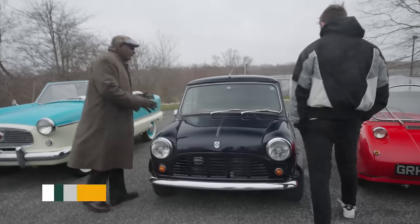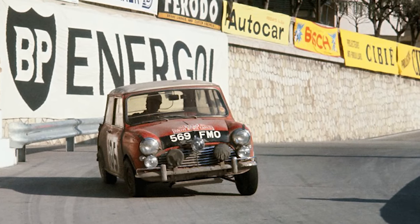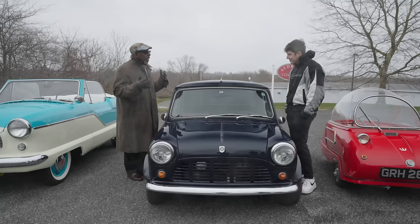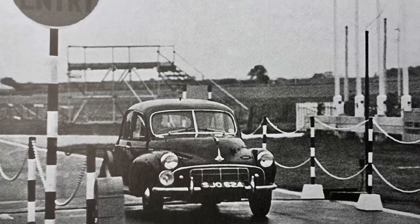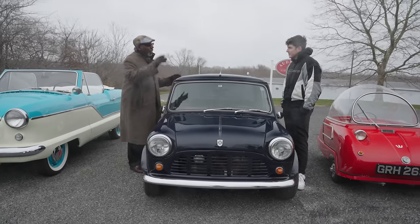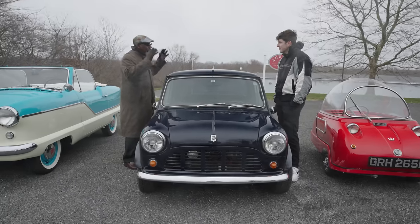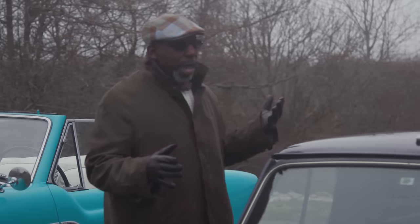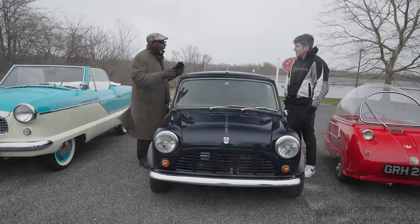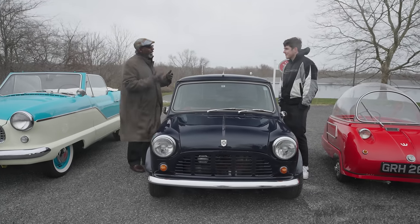Now, the Mini is one of the absolute marvels of engineering progress. Alec Issigonis, who designed this car, wanted to — post-war Britain had a real need for a small car. The Austin 7 before World War II was the Model T of England, so they needed a new version. They came out with a Morris Minor after the war, but that needed updating after a while. When you realize what Issigonis achieved with this car — the transverse front-mounted engine, front-wheel drive — you had so much space inside. It was a car that could fit four actual adults, which is absolutely amazing in a space this size.